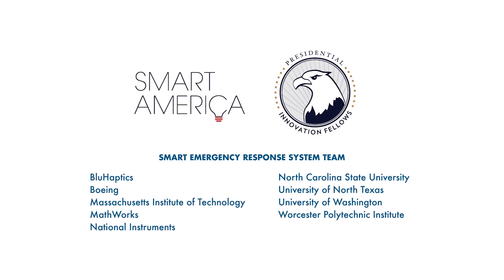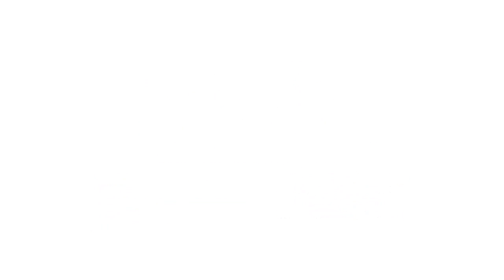The technology exists today and it's part of a vision of smart America. Learn more at mathworks.com.